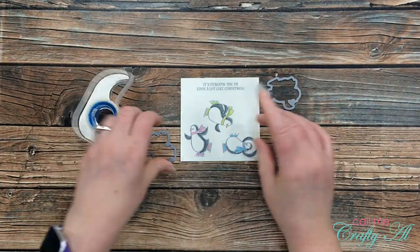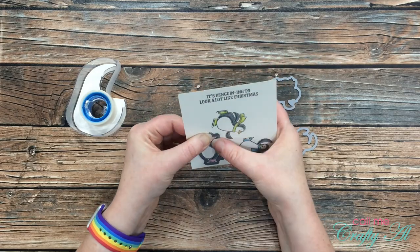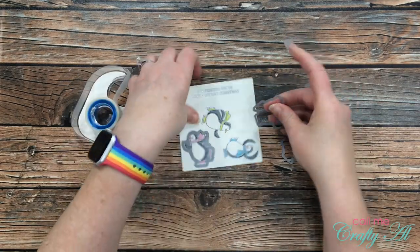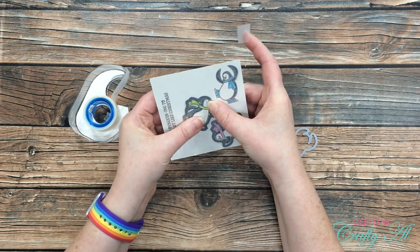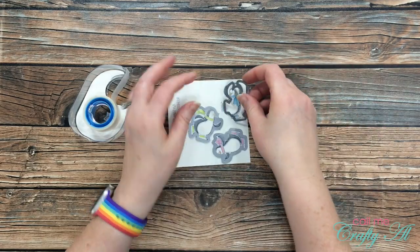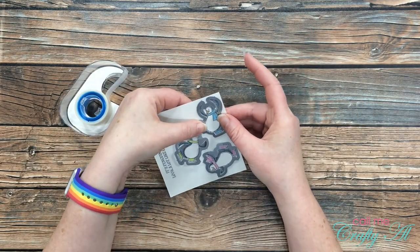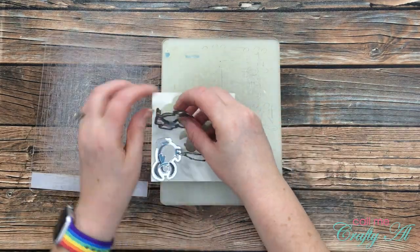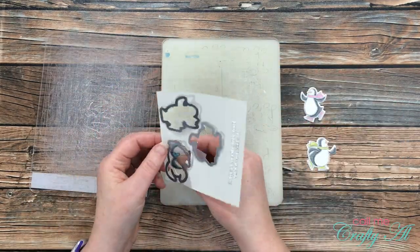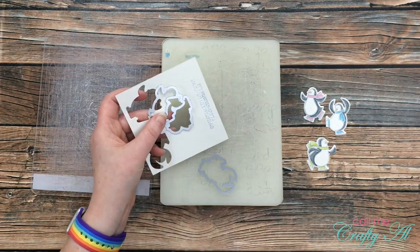Next I'll use the coordinating dies with the set to cut out each of my little penguins. To hold the dies in place for die cutting I pulled out my Scotch blue removable tape, and later I'll place the pieces to the side of my desk so I can reuse them. When I remove that tape from the final die-cut pieces it doesn't harm the coloring or the cardstock itself.